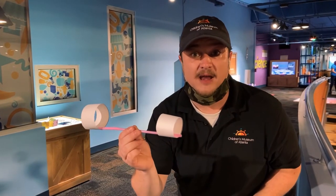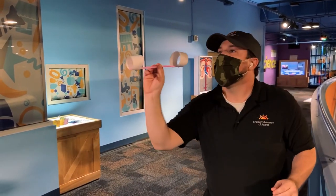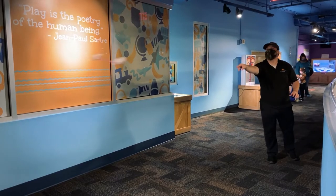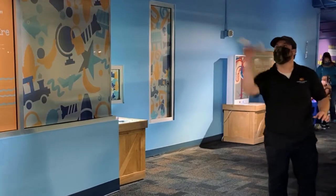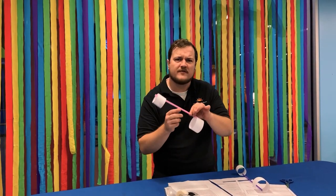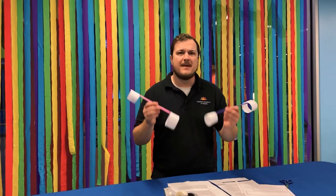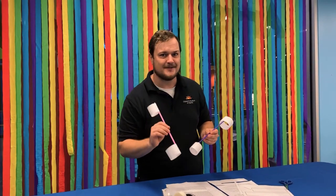Now that we have our airplane made and we're in our spot, it's time to begin the experiment. If you want to be a true scientist and make this a true experiment, go ahead and put together another airplane, but this time cut a little bit off of the straw. Then make a guess as to which airplane will fly farther, and then test it out.